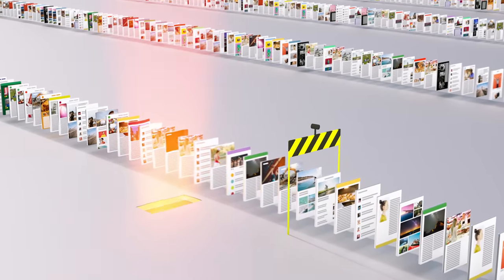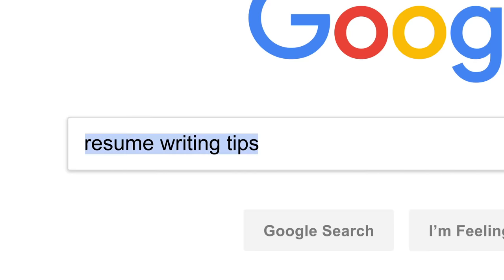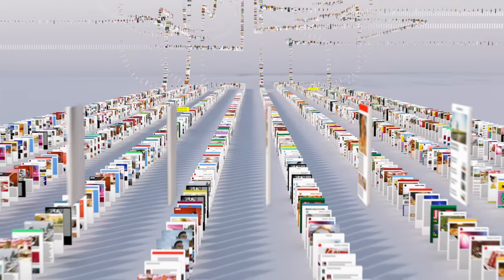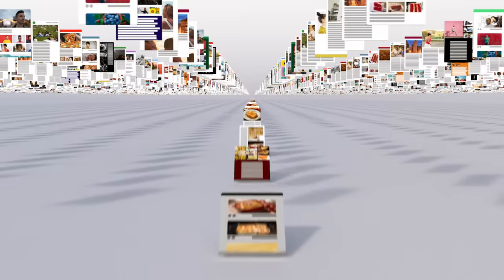So let's review. Billions of times a day, whenever someone searches for lasagna, or resume writing tips, or how to swaddle a baby, or anything else, Google's software locates all the potentially relevant results on the web, removes all the spam, and ranks them based on hundreds of factors like keywords, links, location, and freshness.